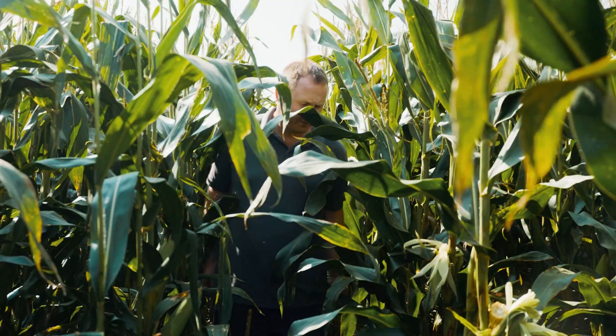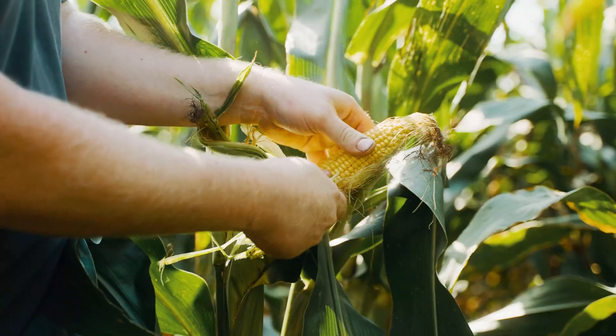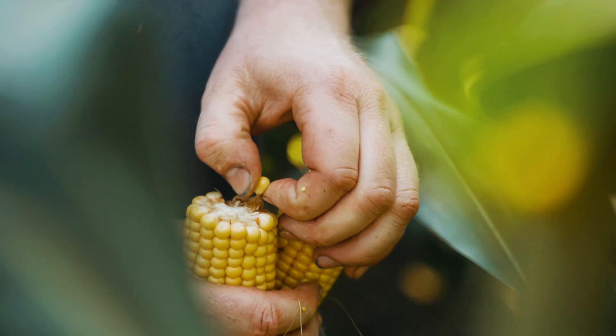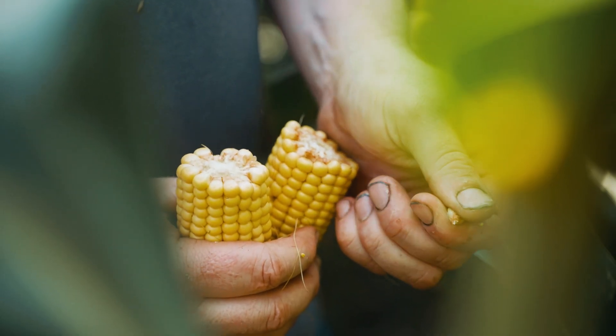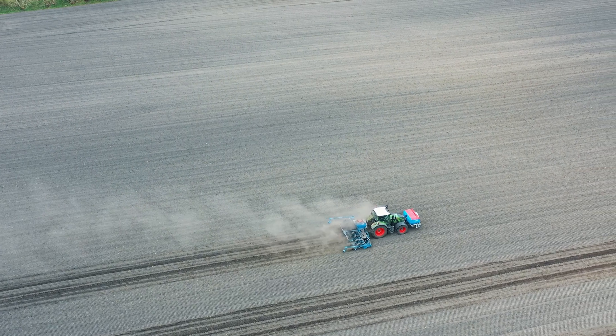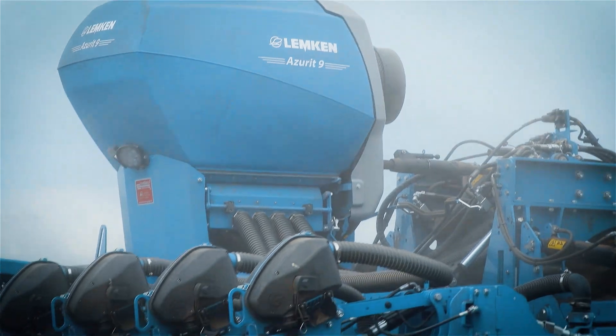We then gathered all the information with yields and analysis and looked closely at the starch content, which had risen by 3.3%, and the dry matter had risen by 6%. On the back of the results, we purchased the Azurit 9 8-row machine with a fertilizer front hopper.